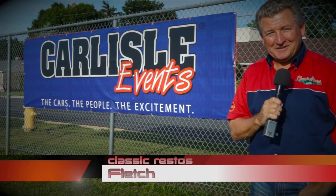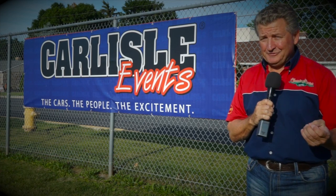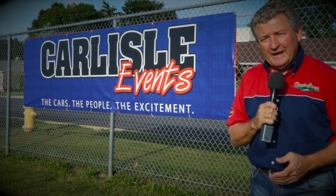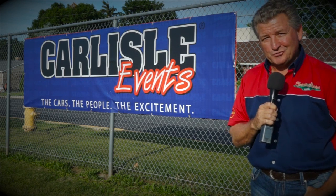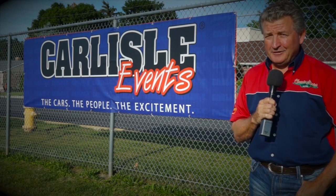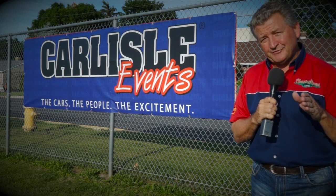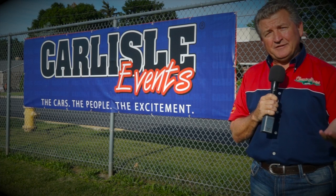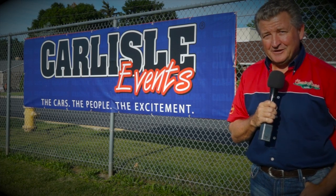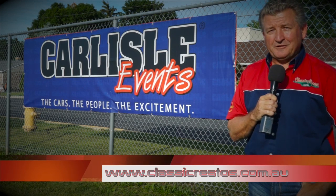Hello and welcome to another exciting episode of Classic Restos. Of course, not possible without the continued support of my major sponsors. When it comes time for the very best in Classic Vehicle Home and Contents Insurance, an opportunity to sign up to become a member of the Shannon's Club, and the finest in oils and coolants where the Penrite Technical Assistance Line is there to help you seven days a week. To contact these major sponsors, go to classicrestos.com.au.